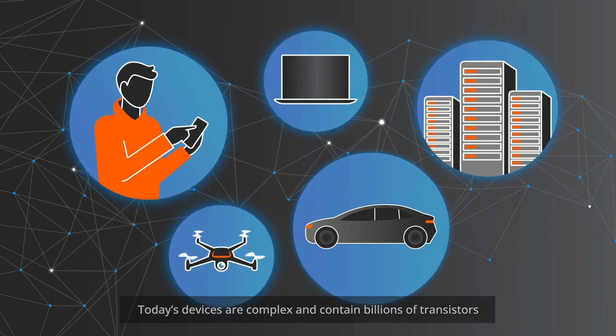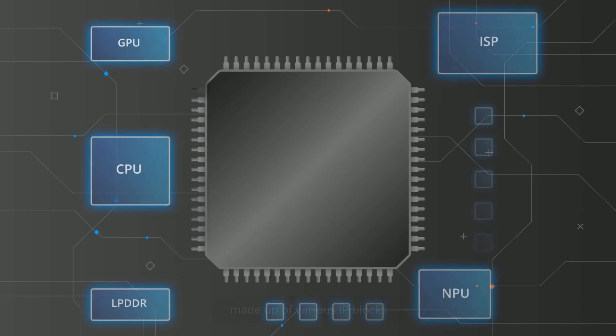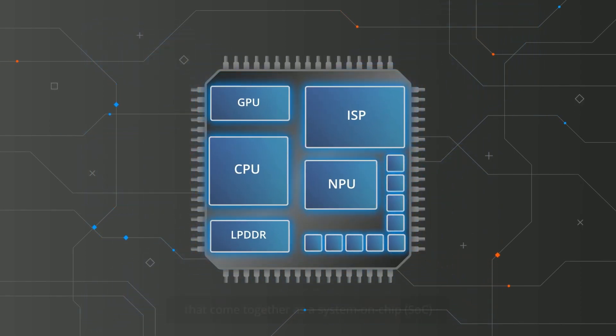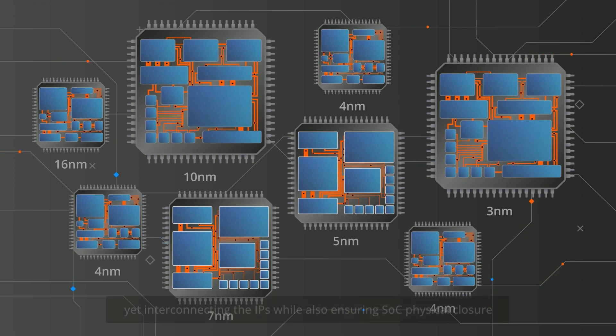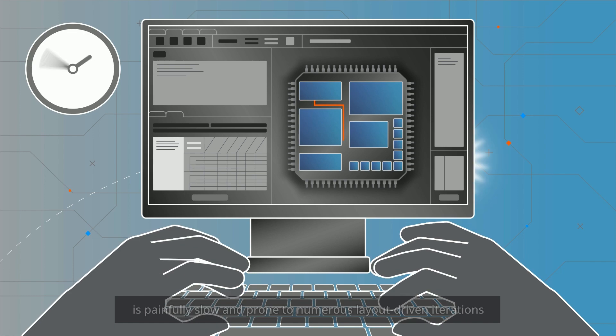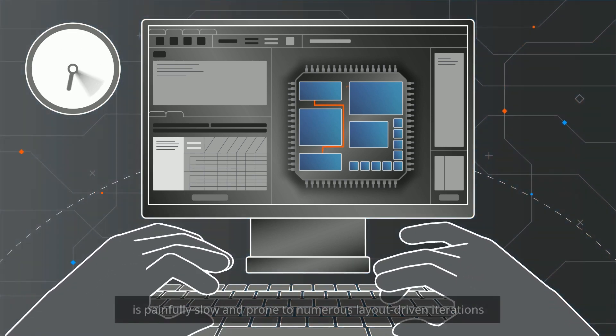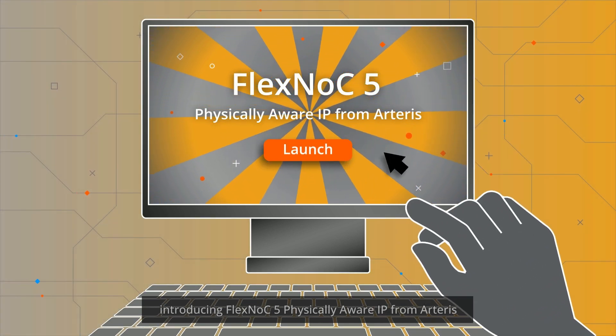Today's devices are complex and contain billions of transistors, made up of various IP blocks that come together as a system on chip (SoC). Yet interconnecting the IPs while also ensuring SoC physical closure is painfully slow and prone to numerous layout-driven iterations.